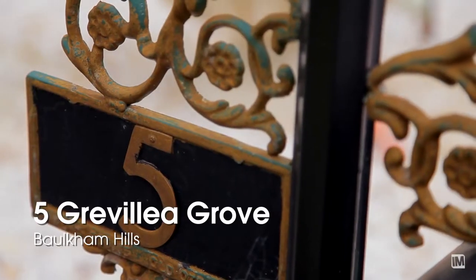As you can see, this low maintenance family home may just be the property you've been searching for. Don't miss out on this one. I'm Melanie Munn from Harcourt Hills Living and I look forward to seeing you on auction day.